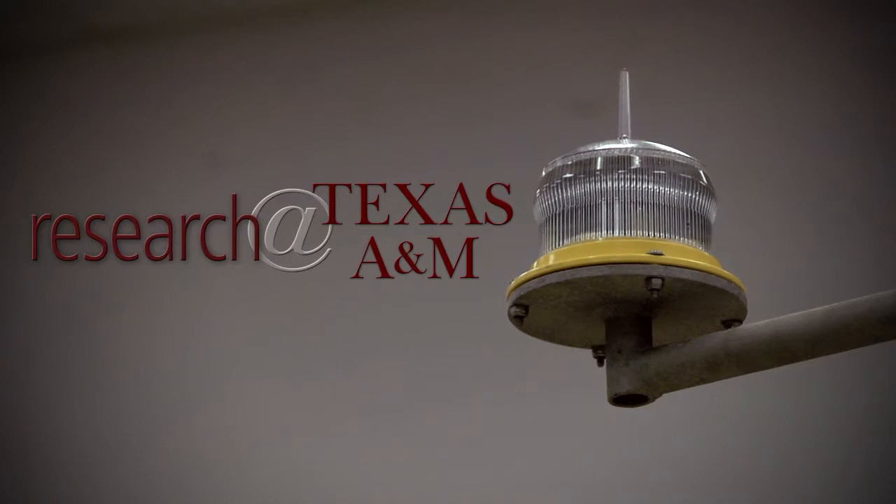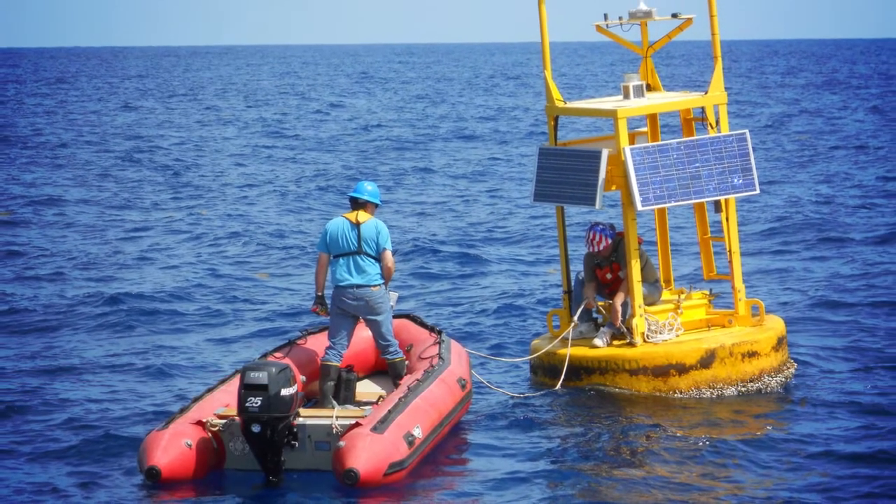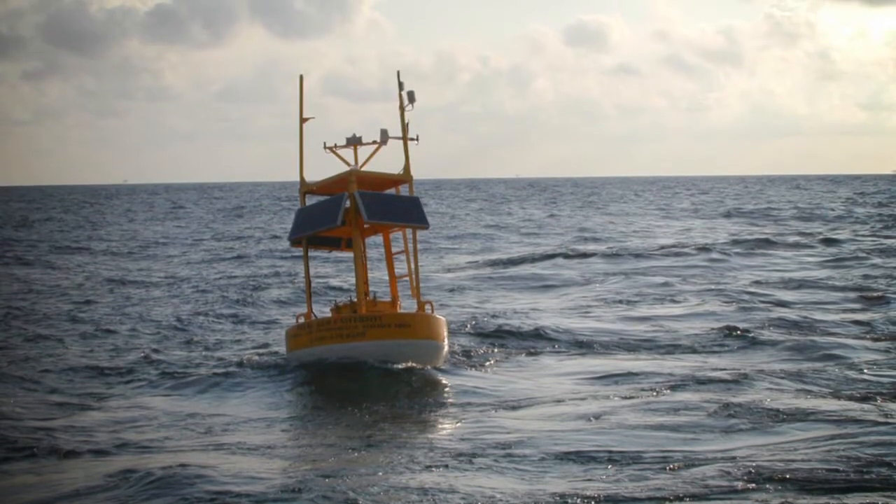The Texas Automated Buoy System began with a request from the Texas General Land Office to see if we could put out buoys in the ocean off of Texas that would report currents in near real time, so that they could use the current information to forecast oil spill transport.